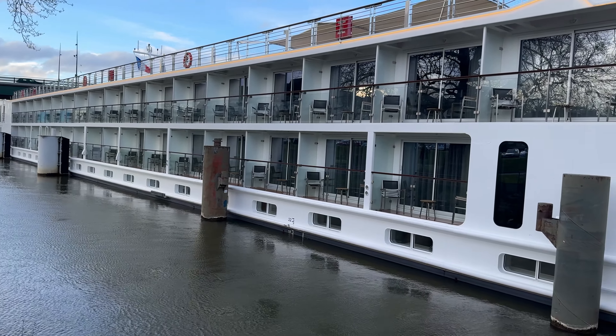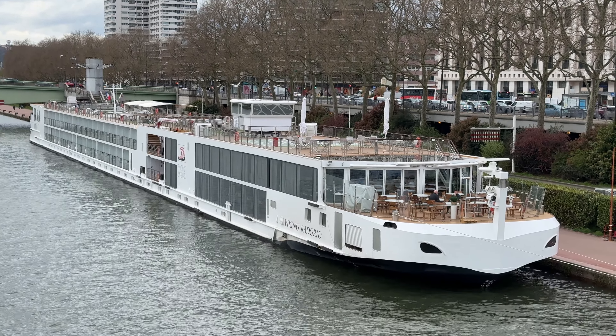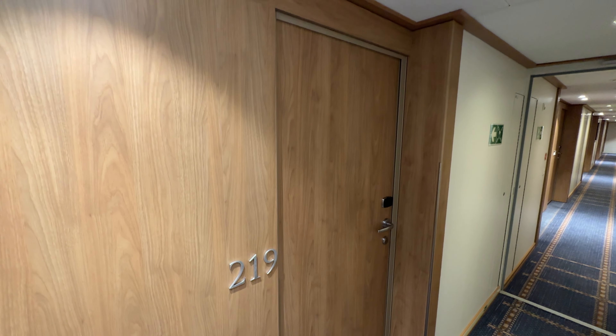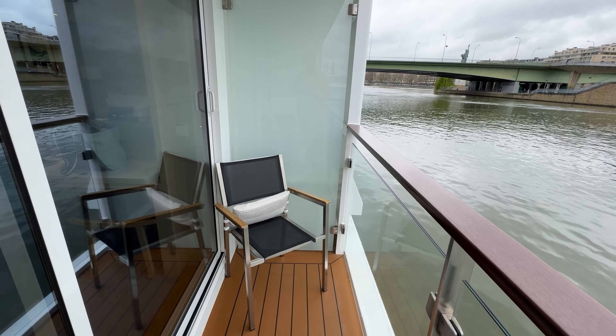Unlike ocean cruise ships, river cruise ships have fewer stateroom category options. On Viking Radgrid, there were only 84 total staterooms, which include 22 standard staterooms, 18 French balconies, 35 veranda rooms, and 9 suites.